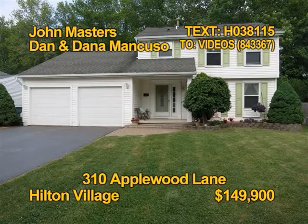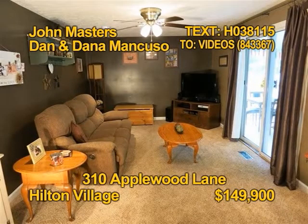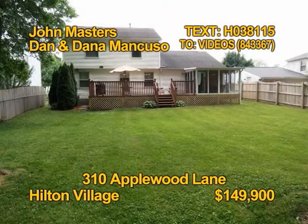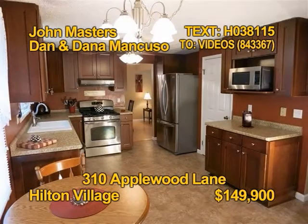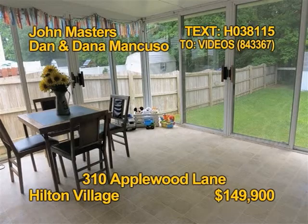This affordable home is nestled in the heart of the village. It offers three bedrooms, one and a half updated baths, over 1,400 square feet and a family-friendly fenced lot. The eat-in kitchen comes fully appliance. Get all the details from John Masters and Dan and Dana Mancuso.